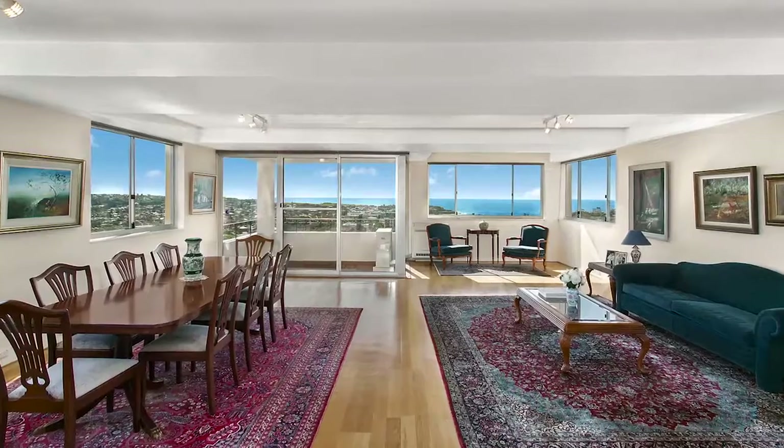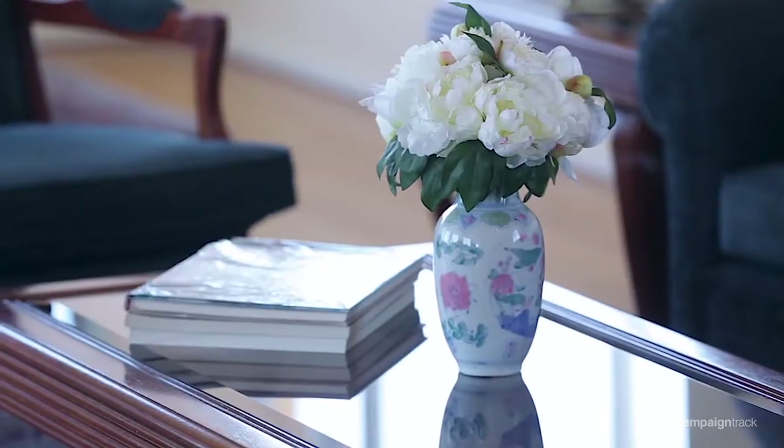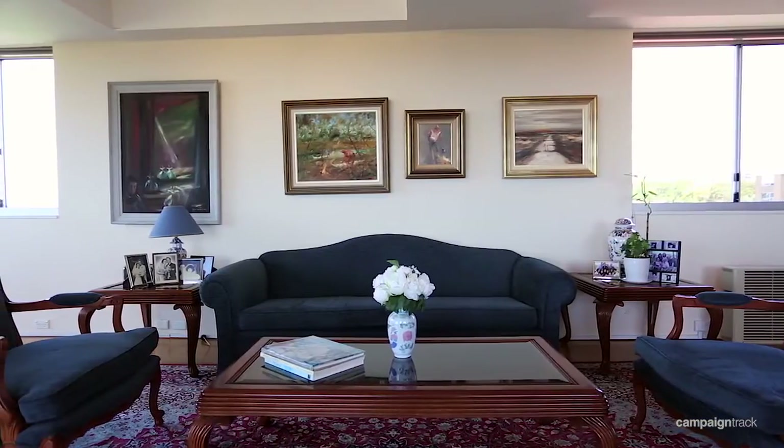What an amazing penthouse we have on offer. It's all about the views, with 360 degrees of spectacular views of Bondi, all the way through to Manly. This expansive penthouse offers over 235 square metres of living, providing an outstanding lifestyle with light, space and exclusivity.